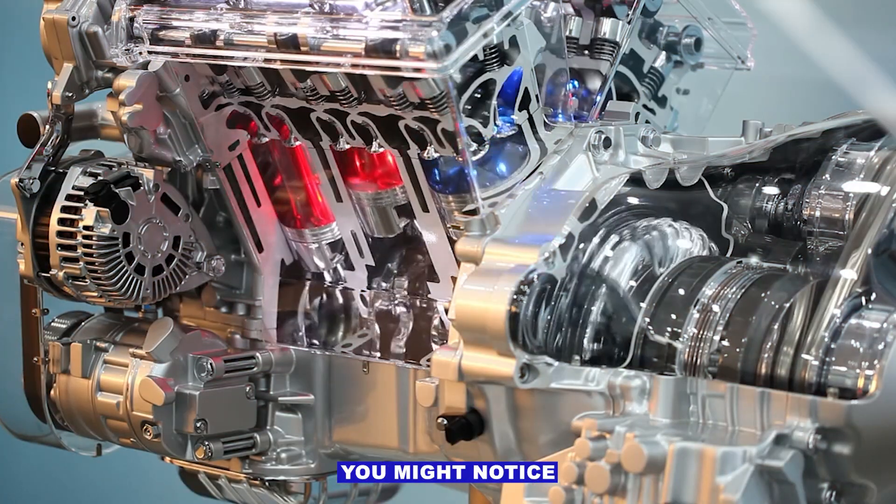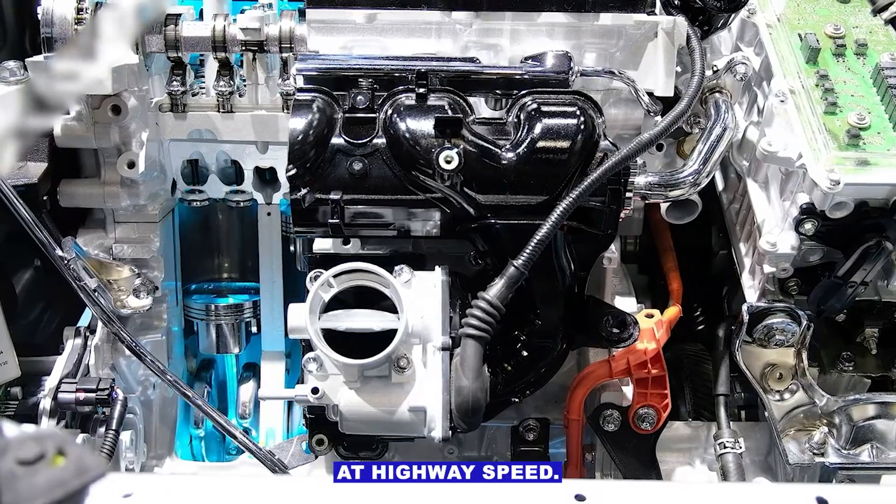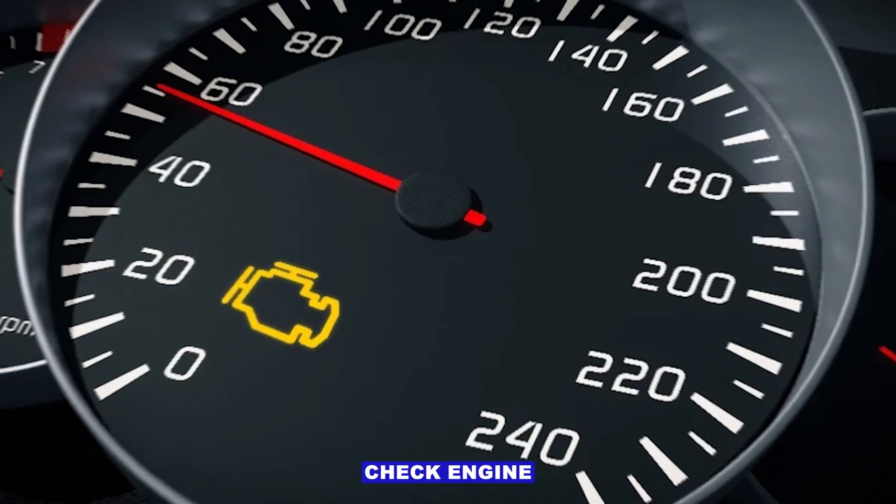Symptoms you might notice: transmission shifting roughly or late, engine revving higher than normal at highway speed, poor fuel economy, and the check engine light on.